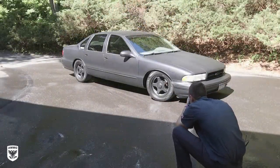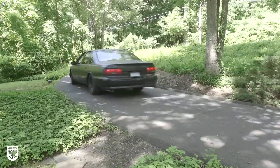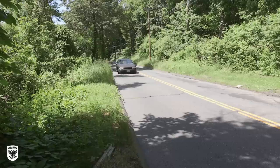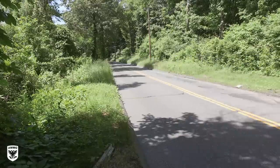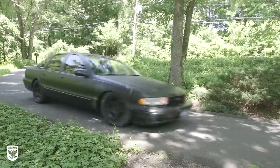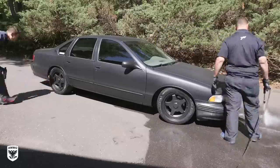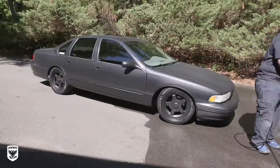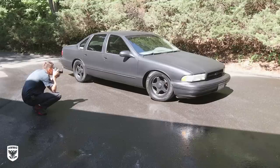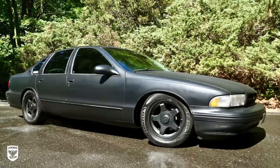The last step was to take pictures for the post, but first I needed a quick goodbye spin around the block to listen to the LT1 with Flowmasters — this thing still sounds like a beast. Before the pictures I added a bit of AMMO Mud to the tires while Dan wet the ground to help the reflection in the shot. When all was said and done, my Impala looked as good as the day I bought it fifteen years earlier.